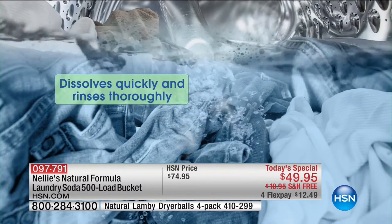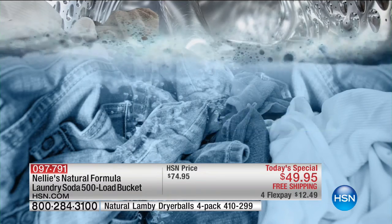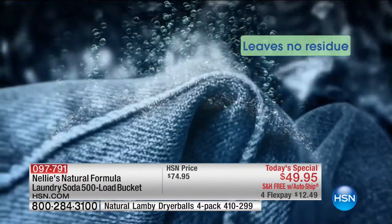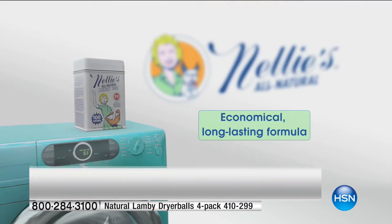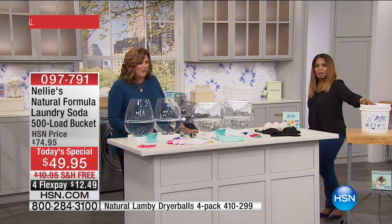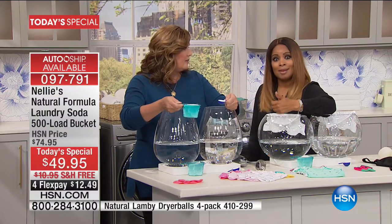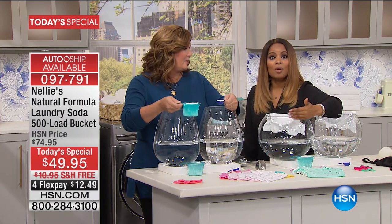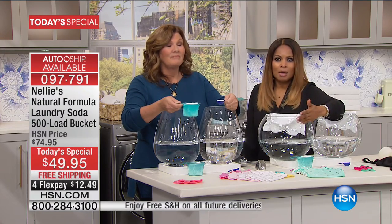This is normally about $75, and normally you're paying an extra $12 in shipping on top of that — coming out to about $88. But when you can go from $88 to $49.95, sign me up all day. That's what our auto ship represents, which is why so many people are getting it on auto ship. This is the only scheduled today's special for Nellie's laundry soda that we have for the year, so auto ship is the smart way to go.